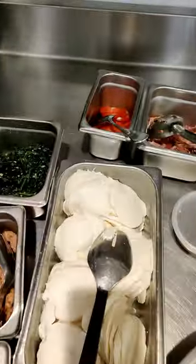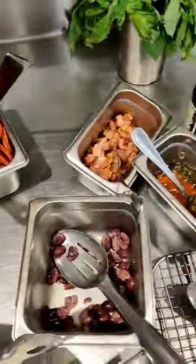Everything was absolutely delicious. What are your favorite pizza toppings? Let me know in the comments and be sure to follow for day 61.